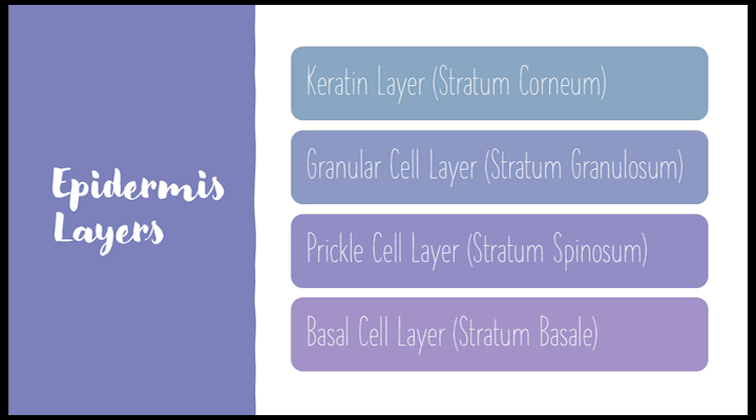Within this bustling epidermis, we also have melanocytes, which produce pigment — that's what gives our skin its color. We also have Langerhans cells, which are part of the immune system, and Merkel cells, thought to be involved in touch sensation. A lot going on in that epidermis.